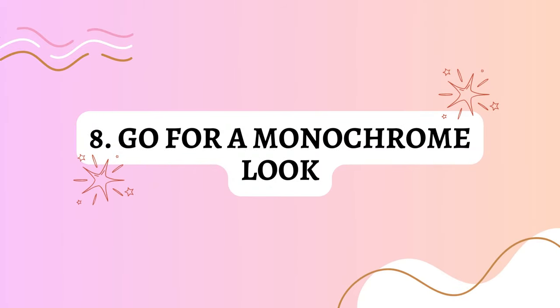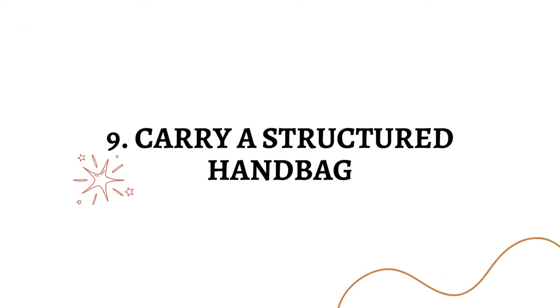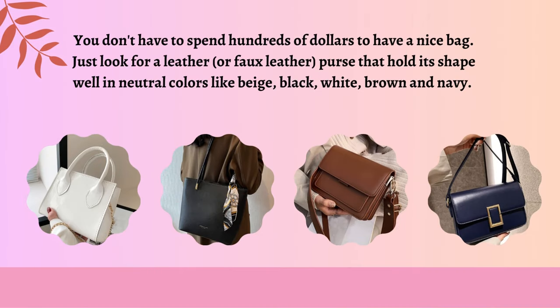Go for a monochrome look. Monochromatic ensembles — especially an all-white outfit or all-black outfit — automatically look more expensive. Carry a structured handbag. You don't have to spend hundreds of dollars to have a nice bag; just look for a leather or faux leather purse that holds its shape well in neutral colors like beige, black, white, brown, and navy.